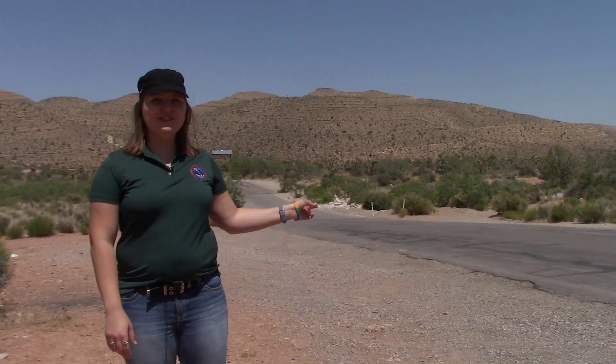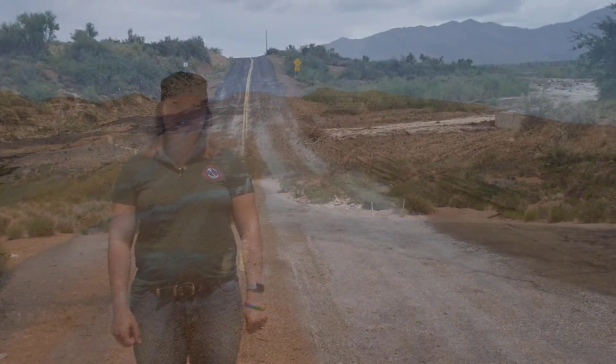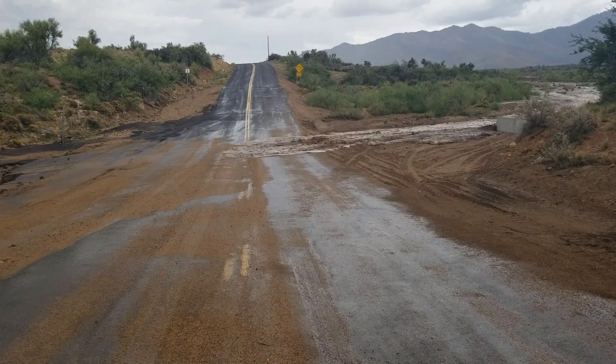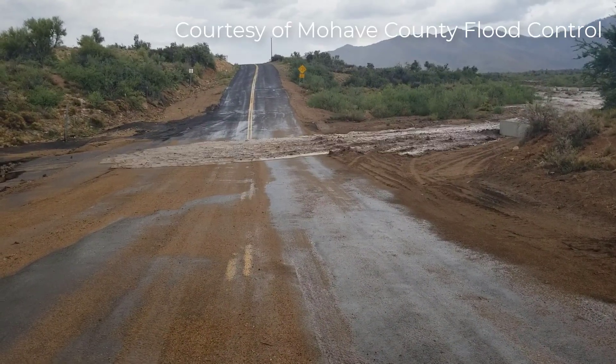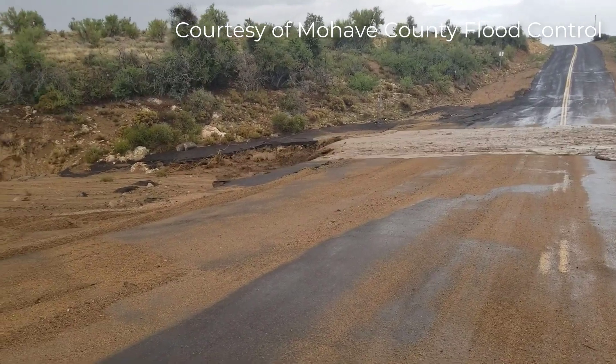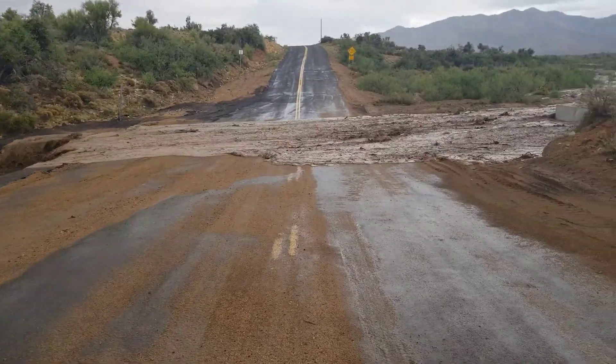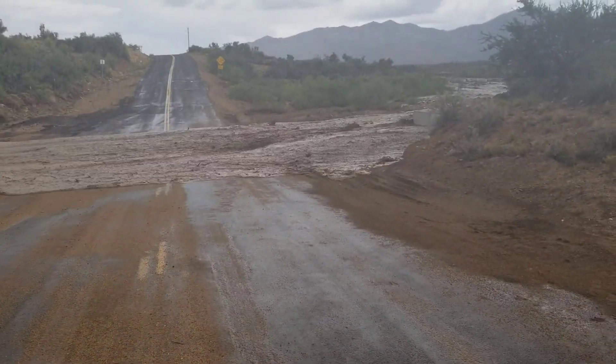Low water crossings, just like this one, are all over the southwestern United States, especially in rural areas. When heavy rain happens, they can quickly become inundated with fast-flowing water. And it may be tempting to try your luck and drive through them, but you never quite know how deep or how fast the water's flowing. You may find yourself in need of rescue — and actually that's the most common reason for it, is people driving through these low water crossings. So don't even try it. Turn around, don't drown.